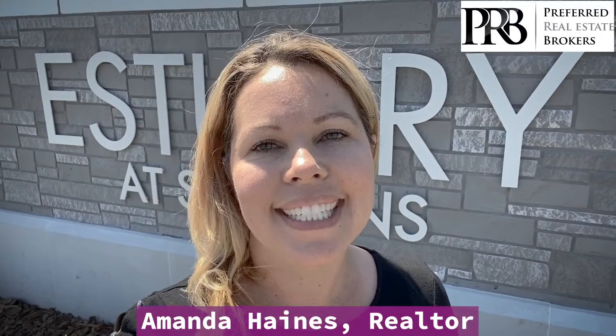Hi everybody, my name is Amanda Haynes. I'm a realtor with Preferred Real Estate Brokers and I'm here in this brand new community in Sanford. They have 65 lots and five different floor plans. You can see they have a nice gate entry right here behind me. So I'm going to take you inside and introduce you to Cindy.